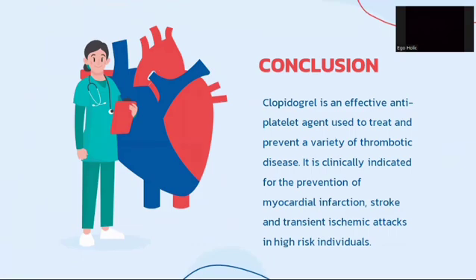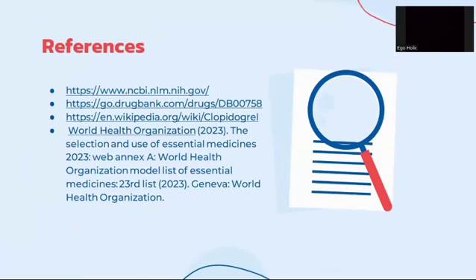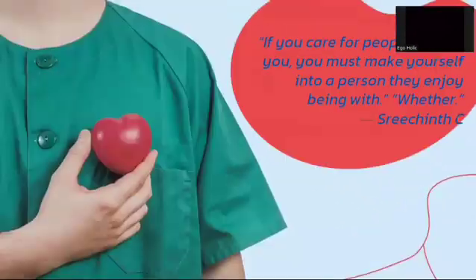To conclude, clopidogrel is an effective antiplatelet agent used to treat and prevent a variety of thrombotic diseases. It is clinically indicated for the prevention of myocardial infarction, stroke, and transient ischemic attacks in high-risk individuals. Here is a list of references which can be used to access further information about clopidogrel. I hope this discussion has been beneficial. Thank you.